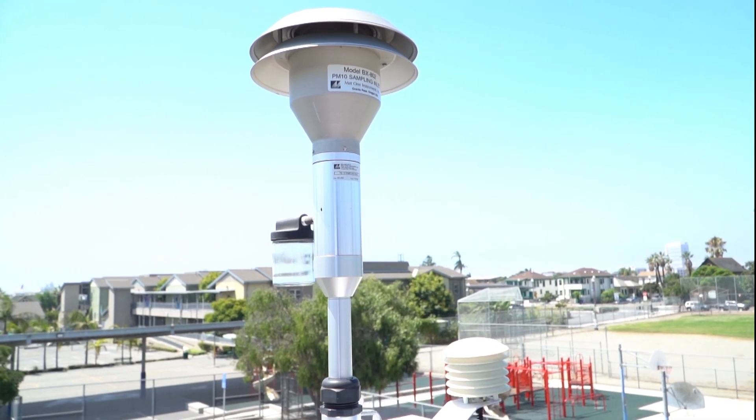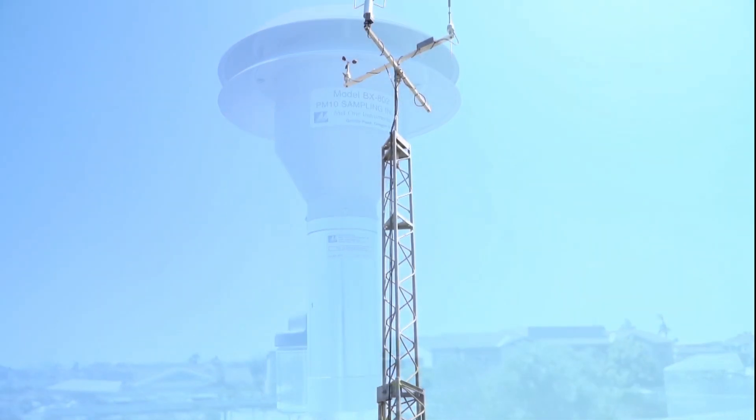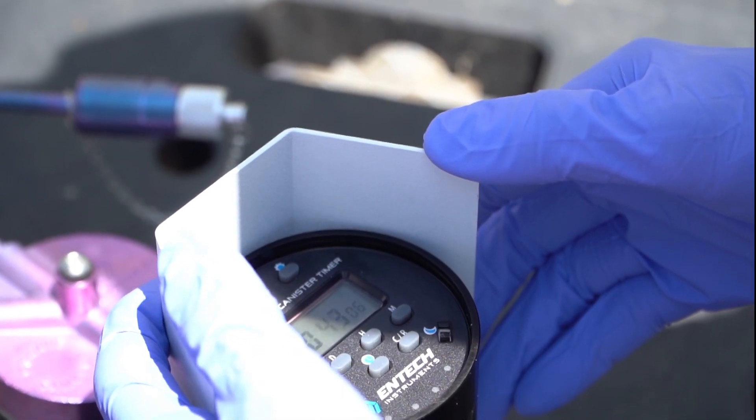This instrument collects 24-hour samples for airborne metals. Once the sample is pulled in through the inlet and collected on the filter, the filter is sent to a laboratory where the levels of different types of metals can be analyzed and reported back to the community. These levels are important so that we can assess what different types of strategies we can put into place to reduce the amount of air pollution in the air.